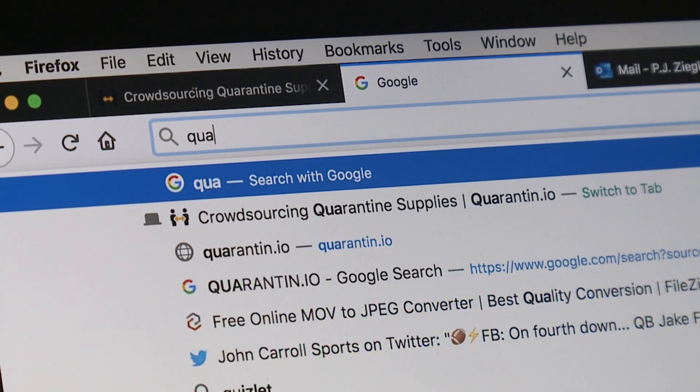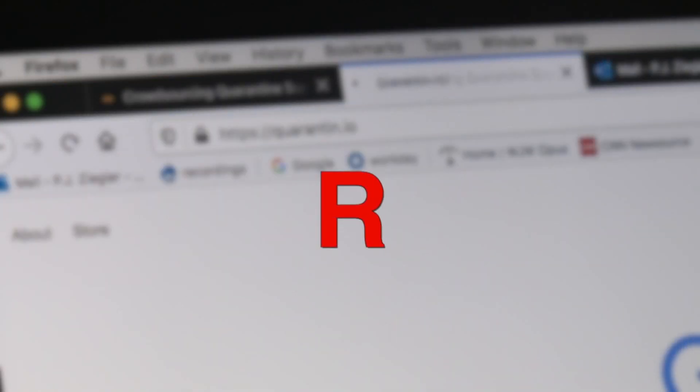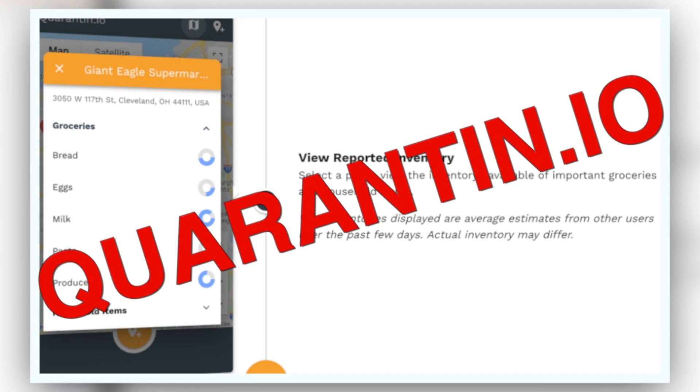Here's how it works: go to your computer or web browser on your cell phone and type in quarantine.io — that's Q-U-A-R-A-N-T-I-N dot I-O. Then search the map with businesses nearby and check the inventory.